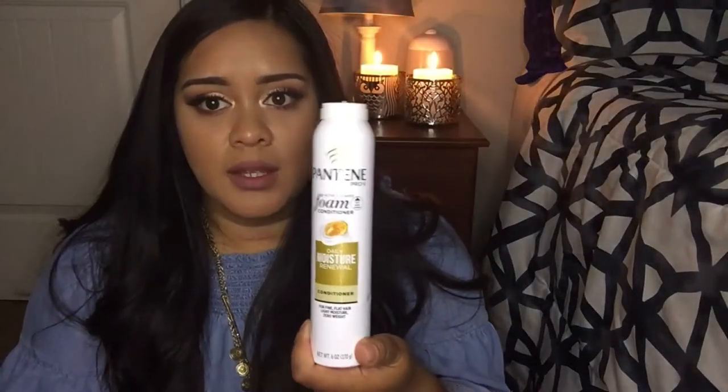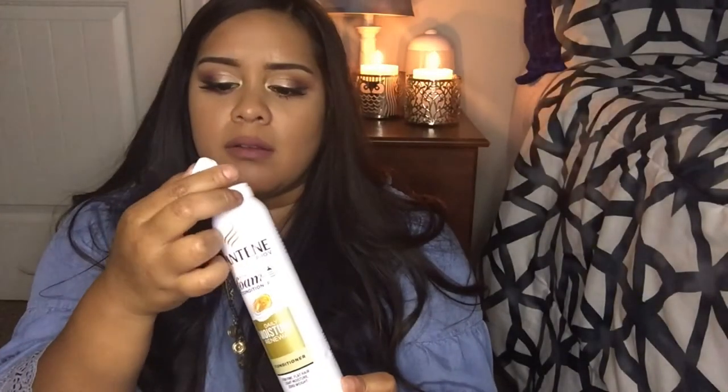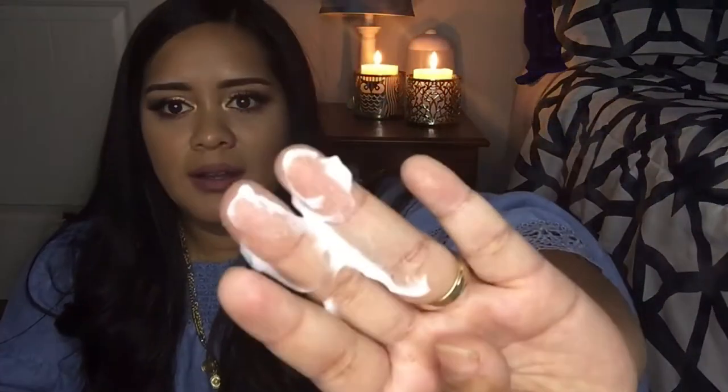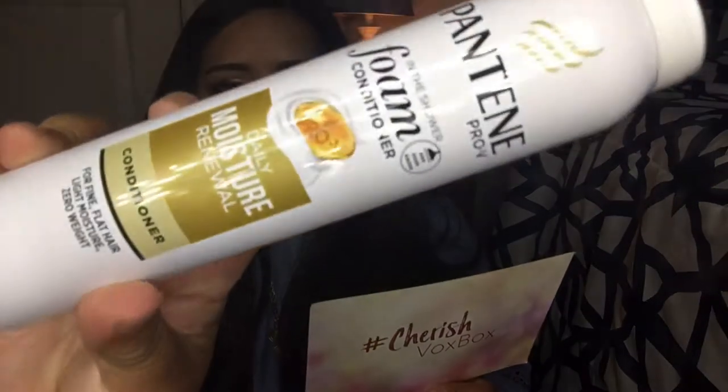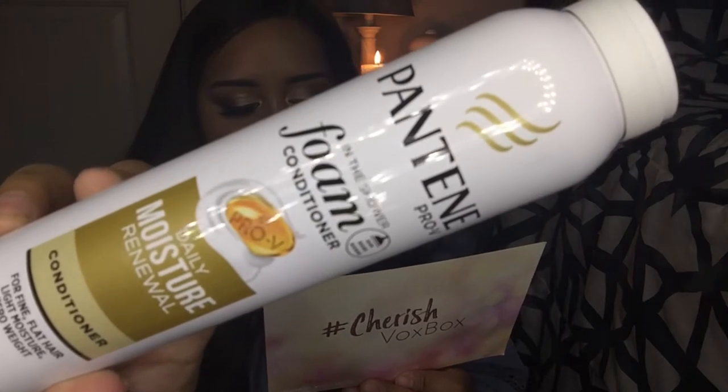Next we got this Pantene Pro-V Daily Moisture Renewal conditioner — it looks like the lid fell off in the box, so I hope it still works. Oh yeah, it broke. I love the smell of Pantene! It's a foam conditioner. MSRP is $6.99. It says it's a conditioner that provides air-light nourishment specifically for fine hair. Well, my hair is not fine.